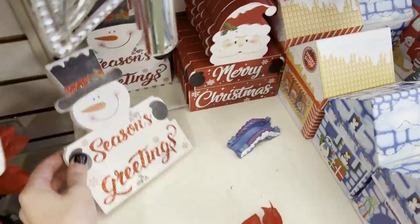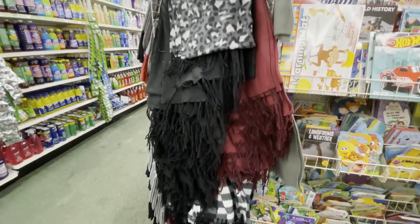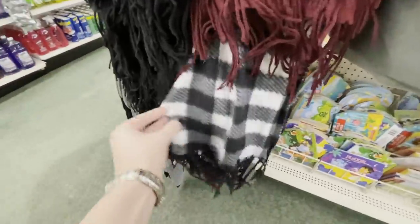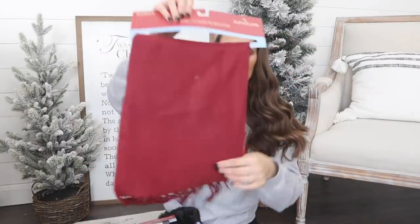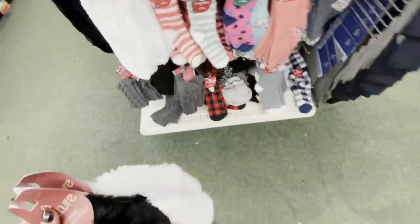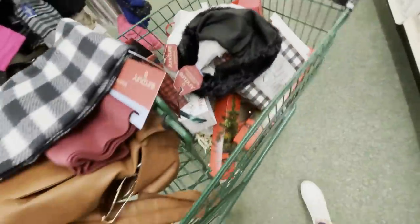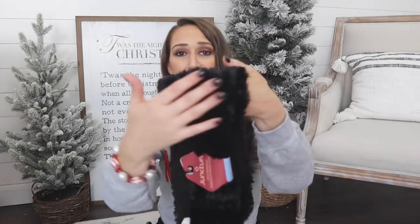They didn't have many signs out yet, but I grabbed a snowman sign for an upcoming snowman crafts video. Beyond Christmas, they were also getting their winter items out — I found the buffalo check fleece scarf that's been popular for years and grabbed another one, plus a beautiful burgundy scarf. I also grabbed a white fuzzy fur scarf and a black one — they're incredibly soft and such good quality, totally worth it even just to wear.